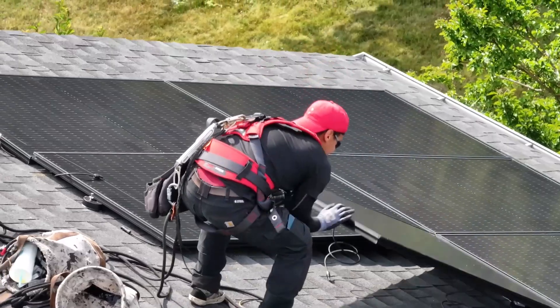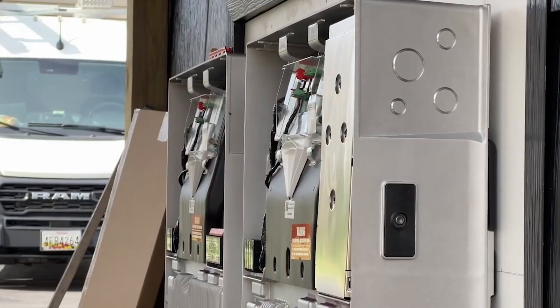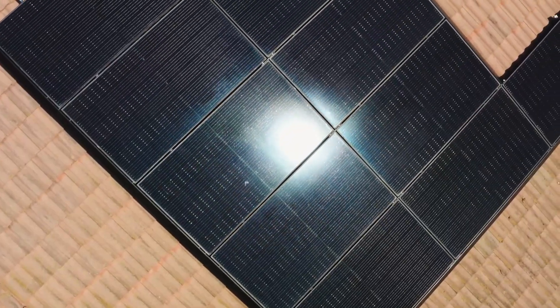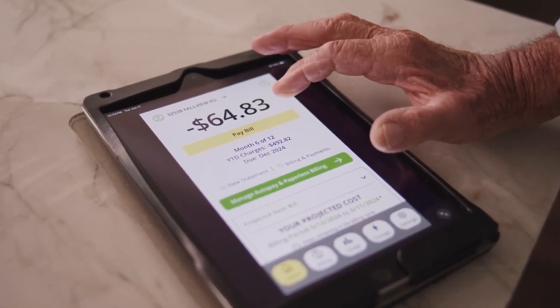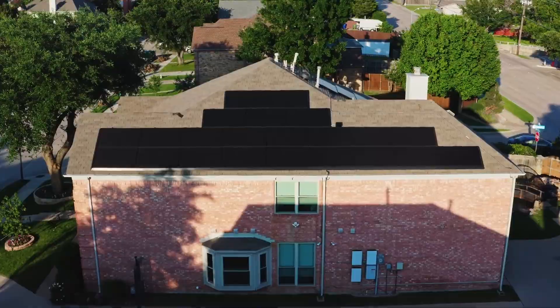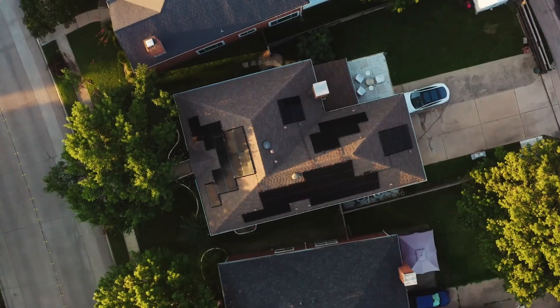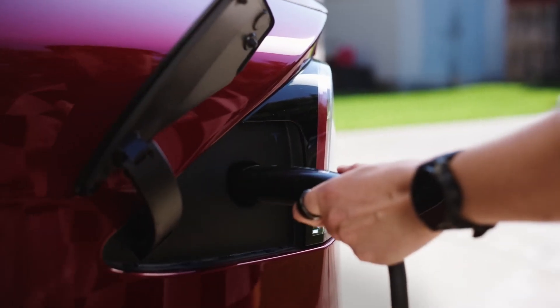The Tesla Powerwall 3's built-in solar inverter offers several significant advantages. First, it simplifies installation — by integrating the inverter directly into the Powerwall unit, the installation process becomes more streamlined, reducing complexity and potential points of failure, resulting in faster installation times and lower labor costs. Second, it reduces costs — the elimination of a separate inverter also lowers the overall cost of the solar energy system, potentially saving money on the purchase and installation of a standalone inverter. Third, it improves efficiency — the Powerwall 3's inverter is designed to work seamlessly with the battery, optimizing energy flow and maximizing efficiency, leading to better overall performance and higher energy savings.